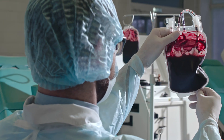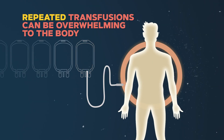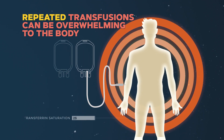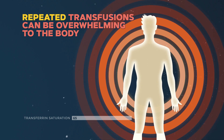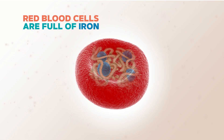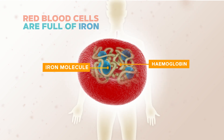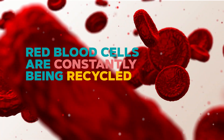Transfusions of red blood cells are essential and life-saving for many people in the inherited blood disorders community. But repeated transfusions are overwhelming to the body because we are not meant to process the new iron that is introduced in the body through transfused red blood cells. Red blood cells are full of iron, which plays an important role in the transport of oxygen from the lungs to all parts of your body. Red cells are constantly being recycled.